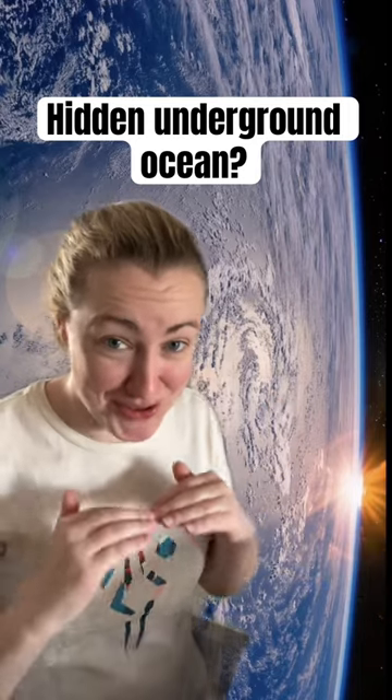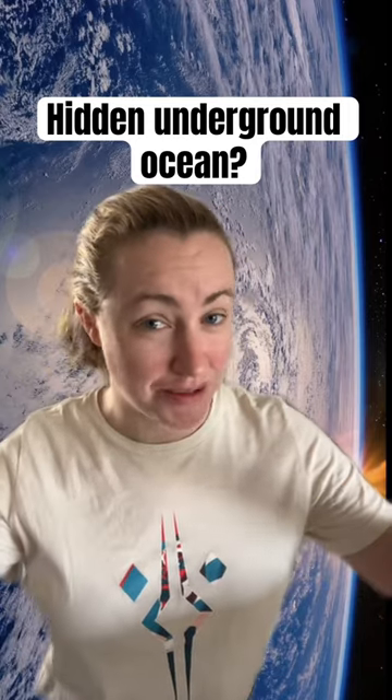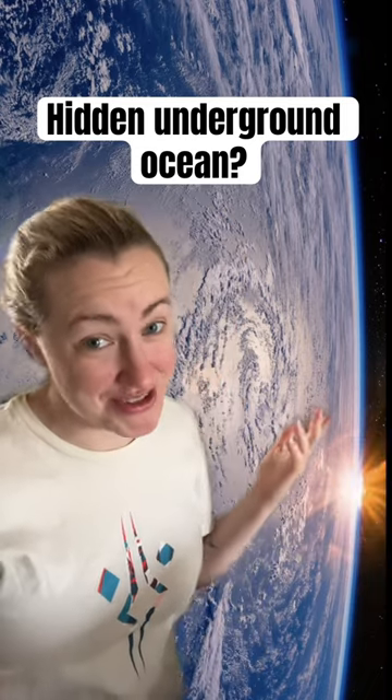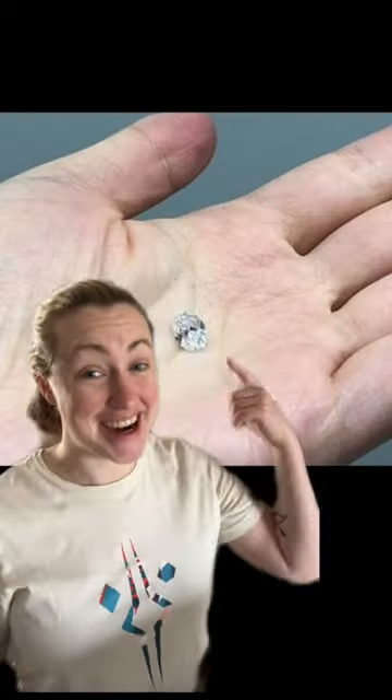Is there an ocean hidden beneath Earth's crust? In 2014, researchers published an article about a hidden reservoir with three times the amount of water that's on the surface. The evidence was found in a diamond in Botswana.